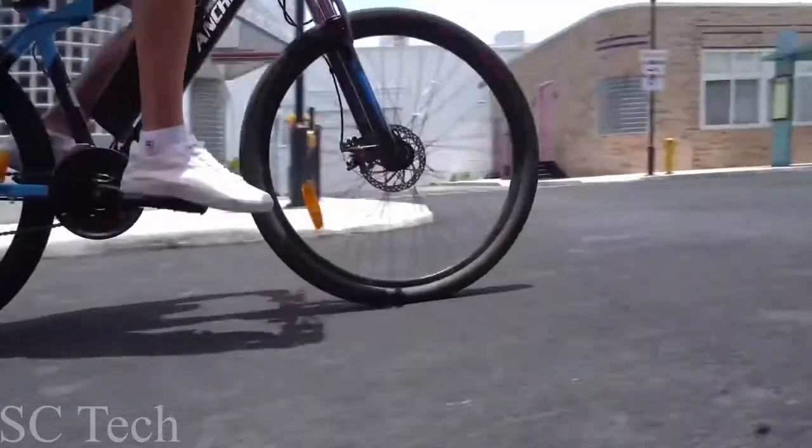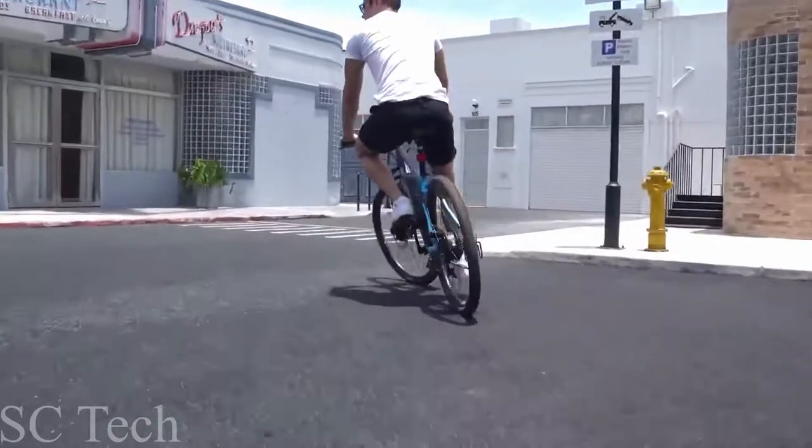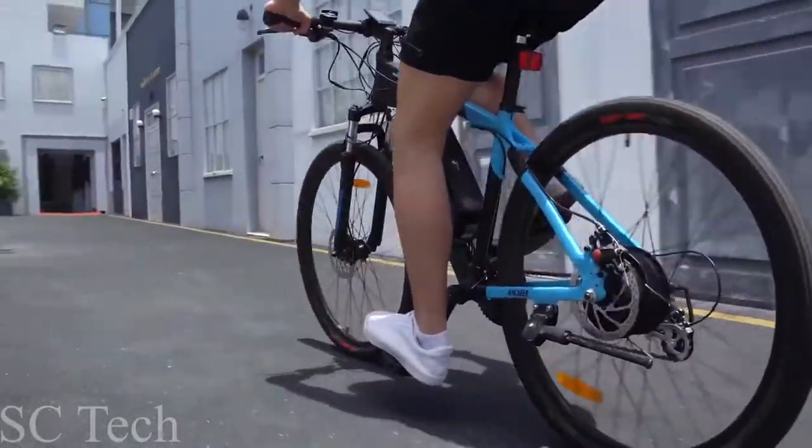If you're looking to explore some new trails, expand your weekly rides, and have some fun that's not illegal, ride an electric bike — and not any other bike, like Bob's sister.